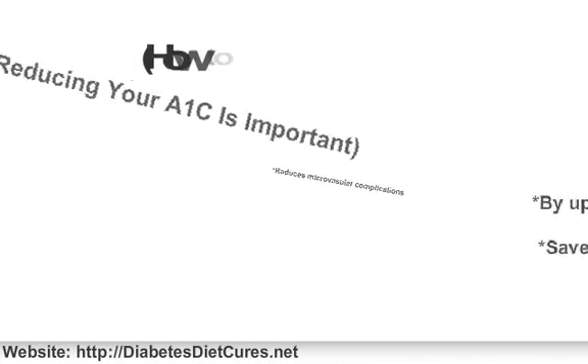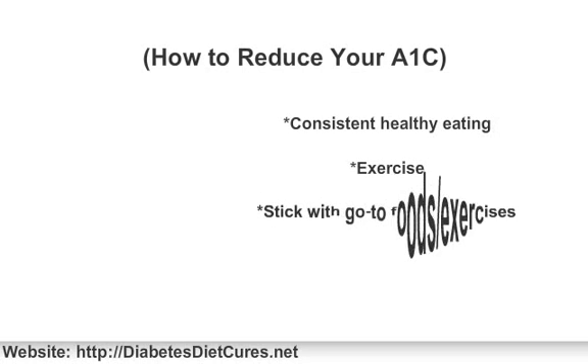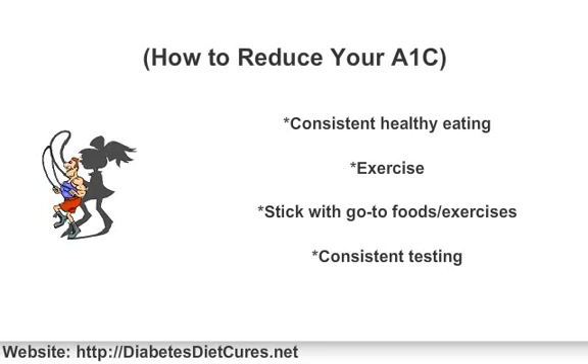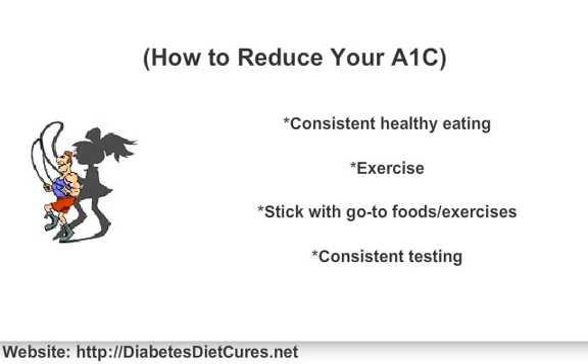For the most part, most of the physicians that I have worked with all prescribe medications for patients with a high A1c. And if an A1c is off the charts — like say an 11% or above — many doctors will consider insulin therapy. A great and safe way to lower your A1c naturally is to become more consistent with what you eat, exercise, and testing. Once you find those foods and exercises that work well for you, sticking with them and making them part of your go-to routine. Consistency is the key.